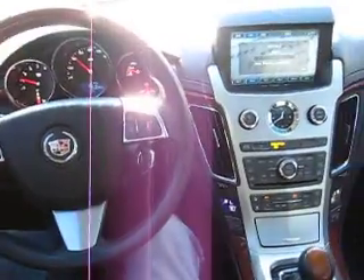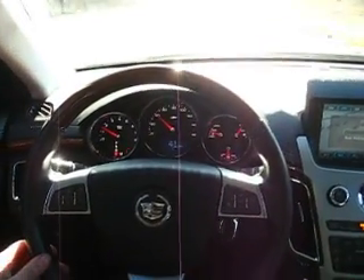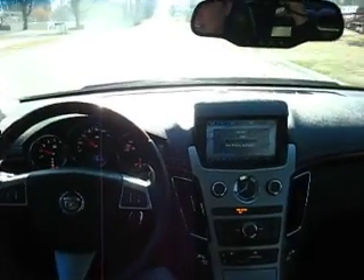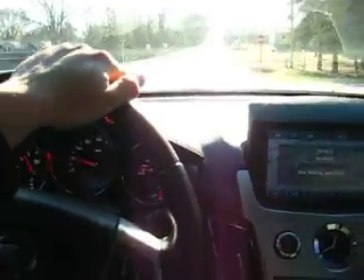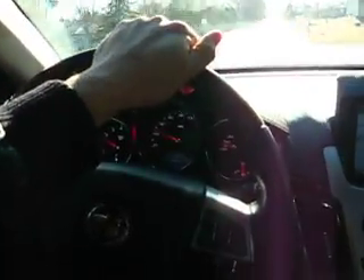I'll take my hands off the wheel one more time — we're doing about 42 miles an hour, going down the road perfectly straight. I'll hit the brakes. Steering is very nice, the car drives very nice, and it's very quiet — just as if it came from the factory. If you have any questions, feel free to email us. Thank you.